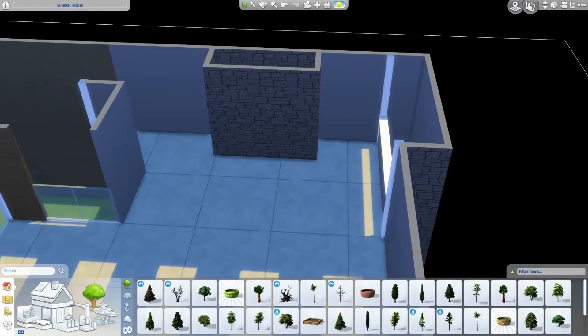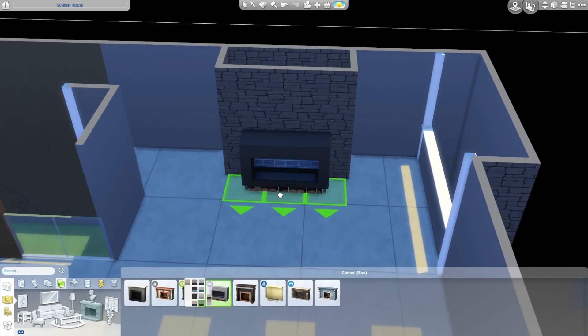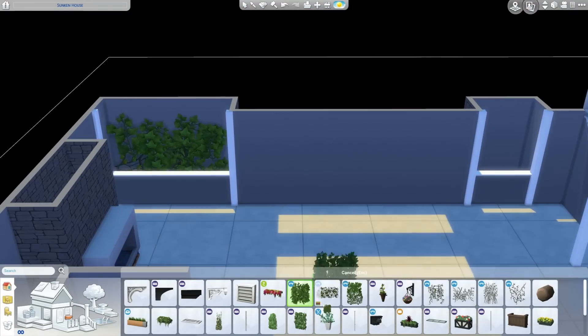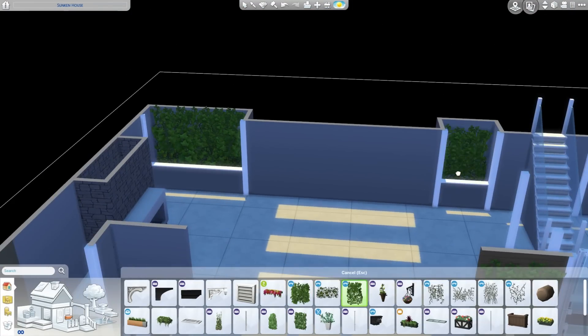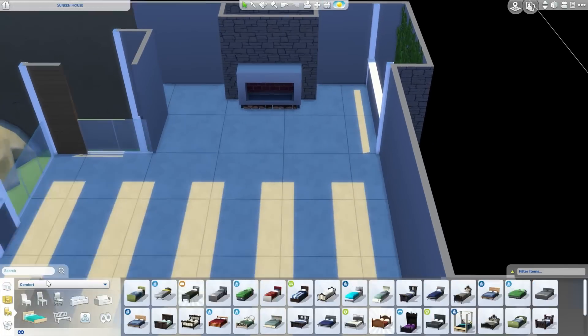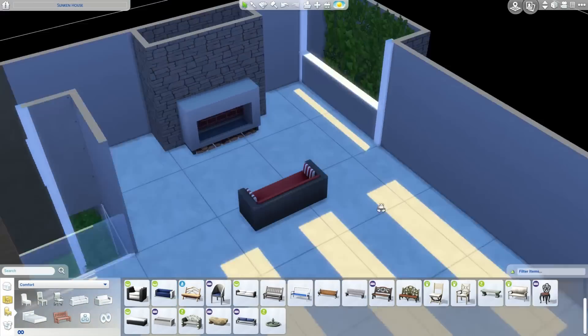Guten Tag. Guten Morgen. Actually, it's really not the morning right now. It's like 5:30 p.m., so it's not exactly the morning. You're right. Guten Tag. Good day. Thanks for having me. Thank you for asking me to collab, because right now we are not building, we are furnishing a house that James has built.